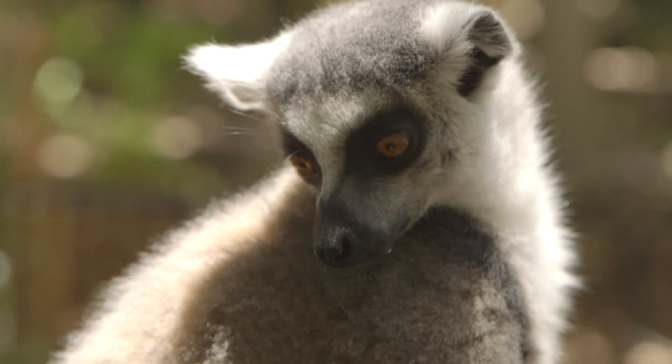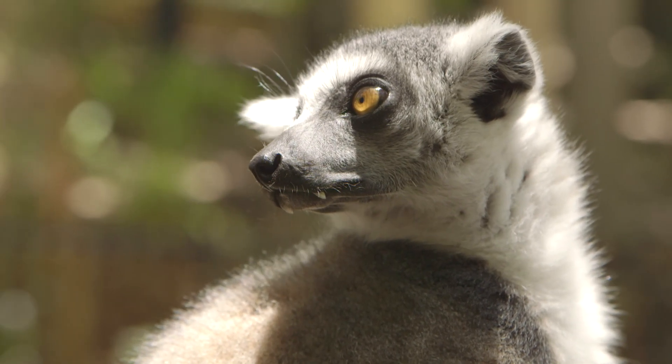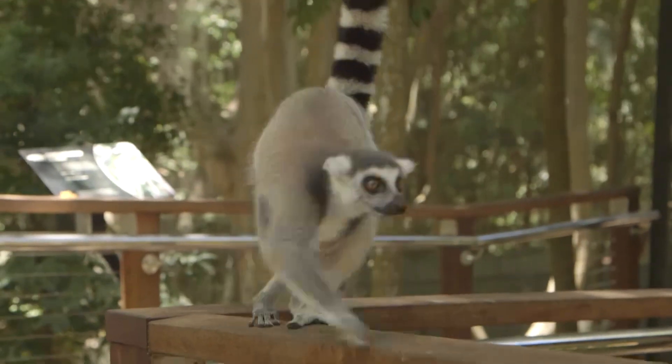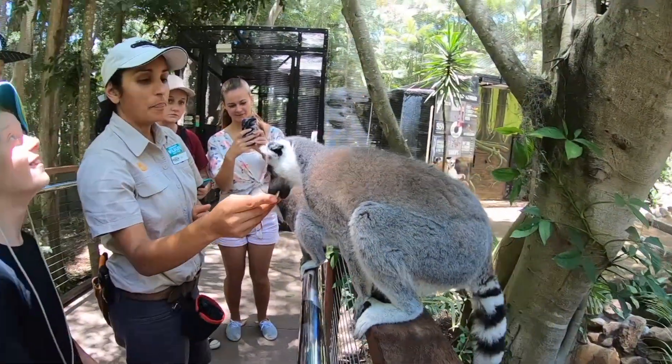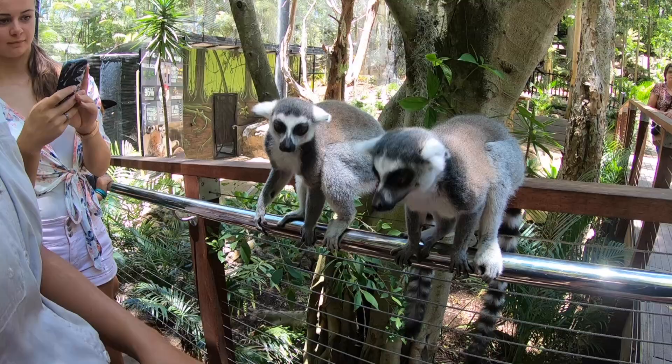The lemurs were a pretty big part. They were all so cute and very, very friendly. They came up close, they'd sit on the rails — they were so cute to watch and get close to. We've had a great day at Currumbin Wildlife Sanctuary.